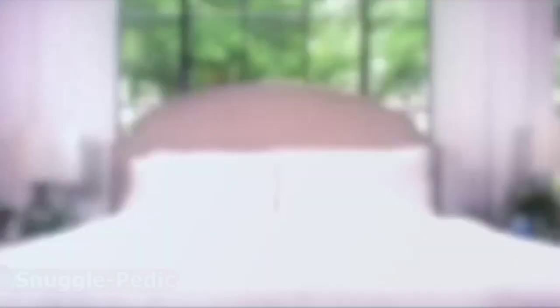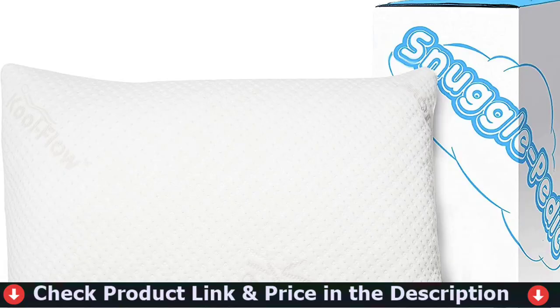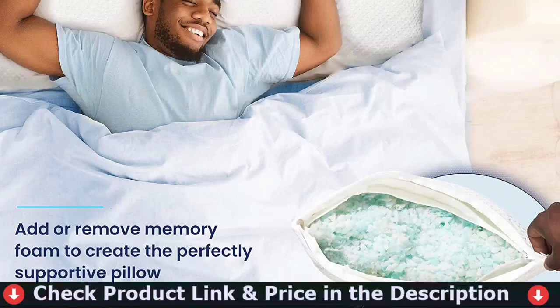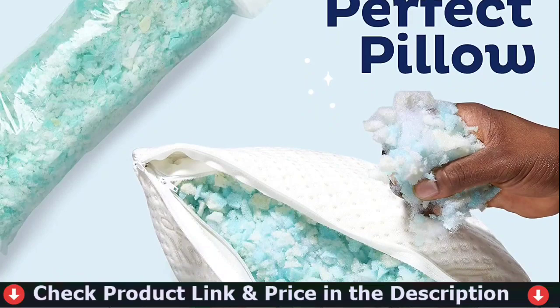This pillow is lightweight, and the memory foam filling provides you with the perfect balance of firmness and support. The cool flow bamboo cover combined with interlocking foam pieces allows air to circulate through the pillow. It includes a free bag of high-quality memory foam filling for those that need a bit more support. Share the Snuggle Petic experience with family and friends with a pillow that will keep them cool and comfortable all night long.